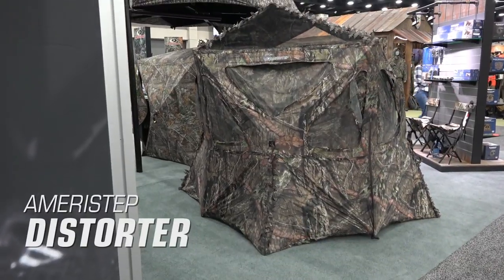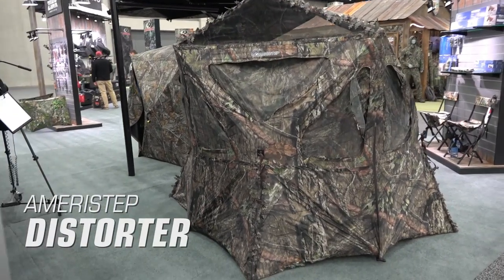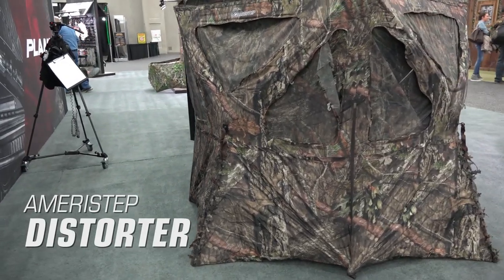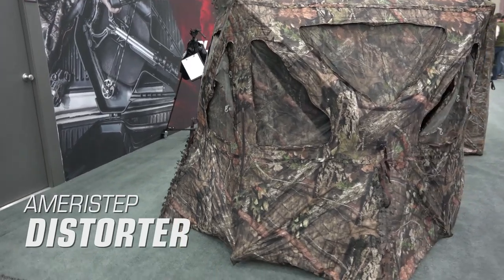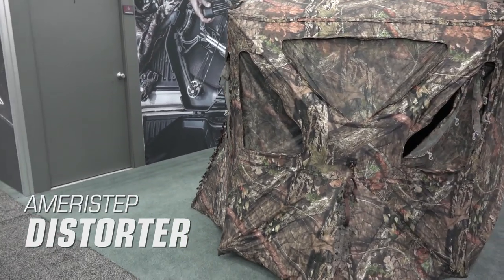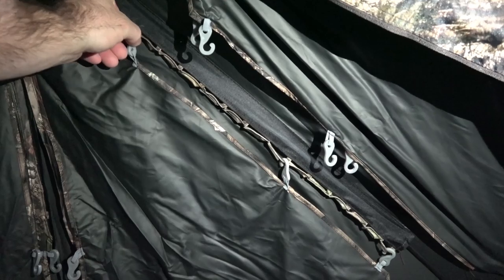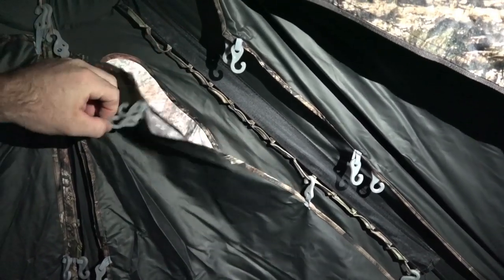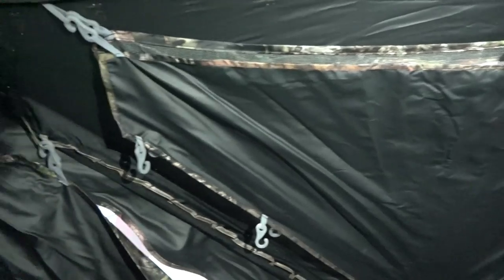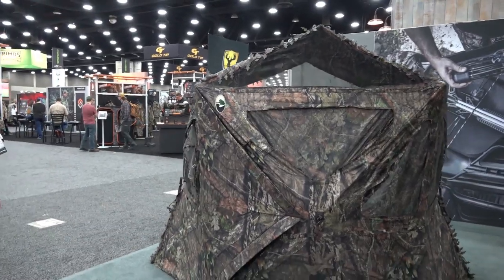The Ameristep Distorter. The Ameristep Distorter is a very uniquely designed ground blind with its exaggerated peak and kick-out base. It comes in either Realtree Edge or Mossy Oak Breakup Country. The windows and door are both completely silent due to the hook system inside and the new hinge door on the outside. The footprint is 104 by 84 inches and the height is up to 70 inches in certain parts. The Distorter has a retail price of $299.99.